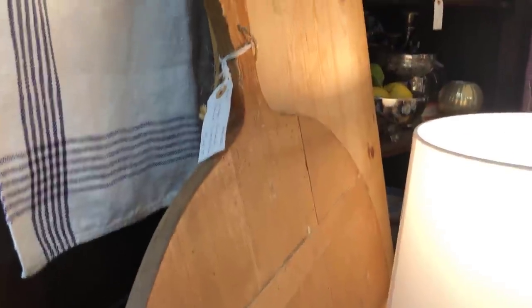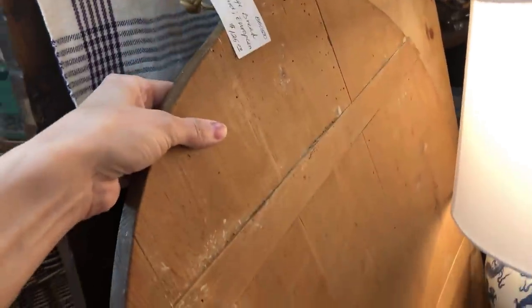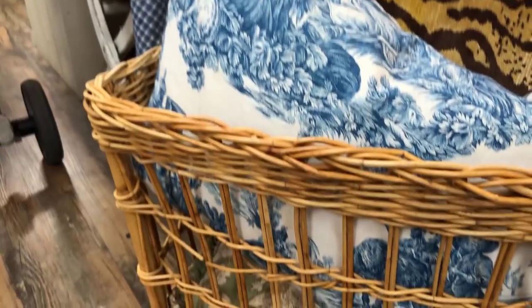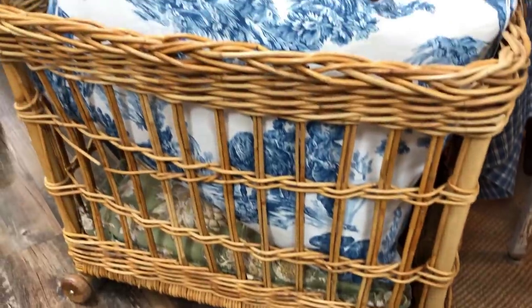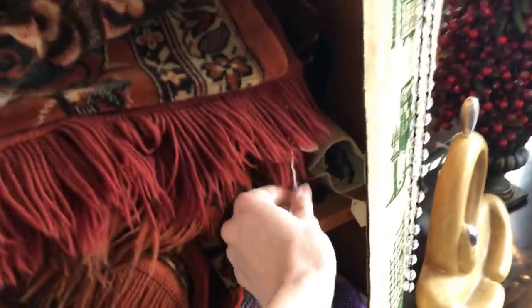They had two red metal baskets and a silver one around the store. They also had these two wooden cutting boards, and all this area was from the same vendor — my favorite vendor by far. They had so much cute stuff in this little corner. This was a French laundry basket with little casters on the bottom, and it's in such good condition. A little pricey, but it was 20% off. I'm still dreaming about that basket.